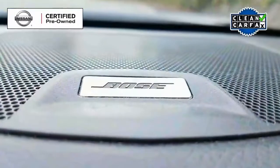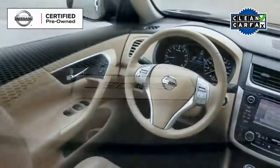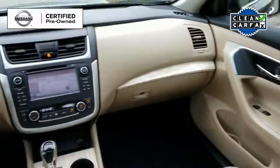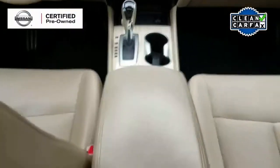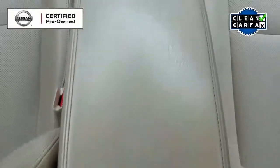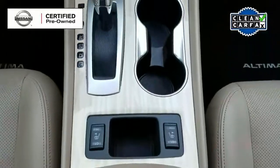Looking up front, we see this vehicle has a Bose premium audio system with the full complement of electronics and convenience and safety items, including Sirius XM radio, hands-free Bluetooth for use with your cell phone, and push-button start.